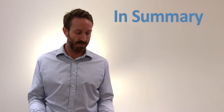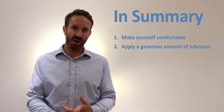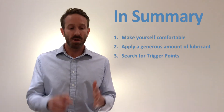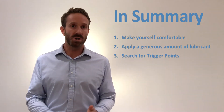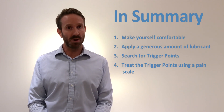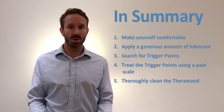To recap: make yourself comfortable. Apply generous amounts of water soluble lubrication to the tapered end of the TheraWand. Stroke down the wall of the pelvic floor towards the rectum locating trigger points. Once you've found the trigger points, use a pain scale to treat them, never taking your discomfort or pain above a 6. Once you've finished, remove the TheraWand and wash thoroughly.